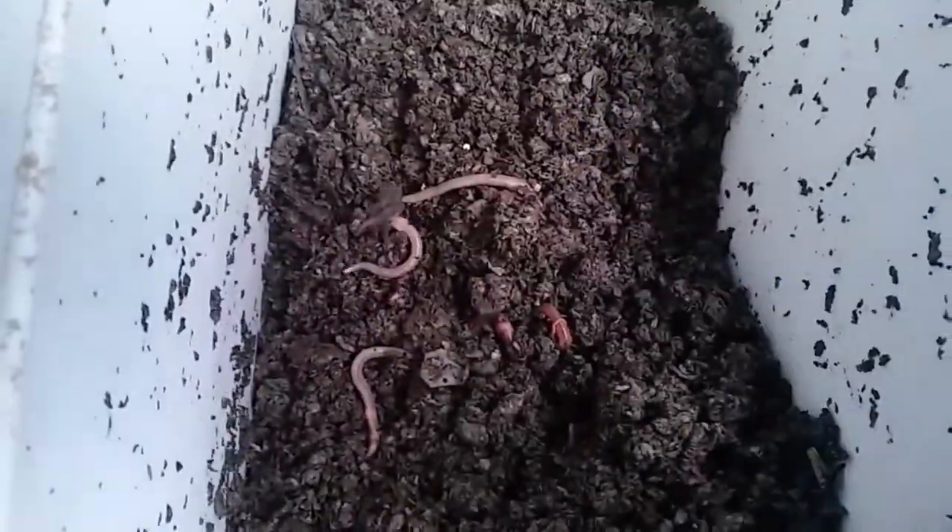There are a lot of worms in here now — I don't even know if I could count them. I'm not going to try. I know this bin is healthy and it's working out great. I just saw another cocoon too — the bedding is working out great and there is an absolute ton of worms in here.